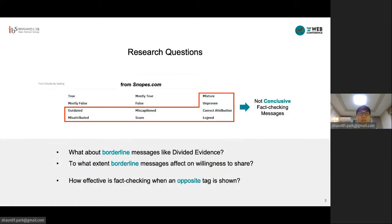What we study in this paper is related to how fact-checking sites reveal their labels to users. Many sites have a wide range of fact-checking labels, not just black and white — fact or false. For instance, Snopes offers labels like mixture, outdated, unproven, and scam.